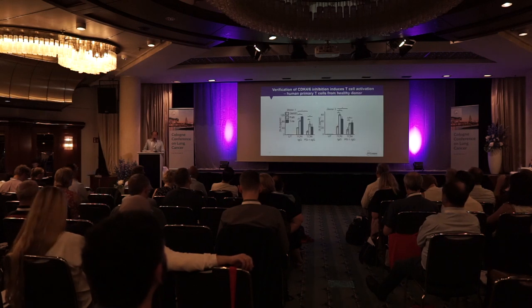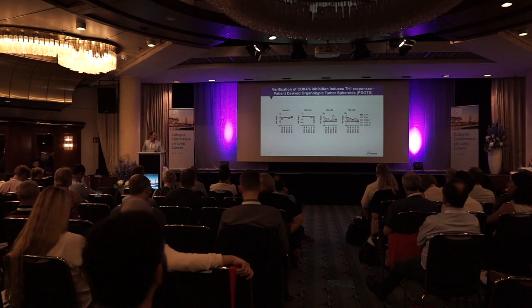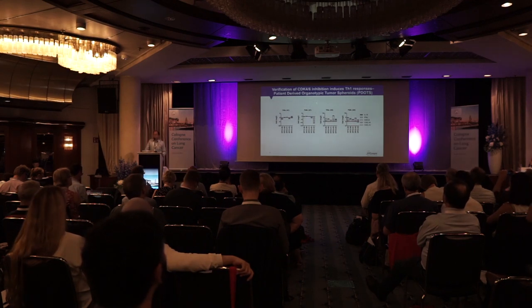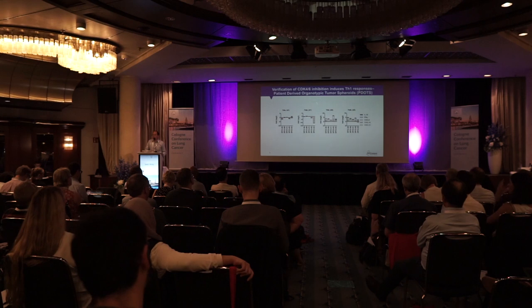We also took healthy human donor T cells from our blood bank and did the same experiment, showing that various CDK4-6 inhibitors can produce the same effect. These inhibitors have different characteristics in terms of their off-target engagement, but many of these CDK4-6 inhibitors have been approved by the FDA.